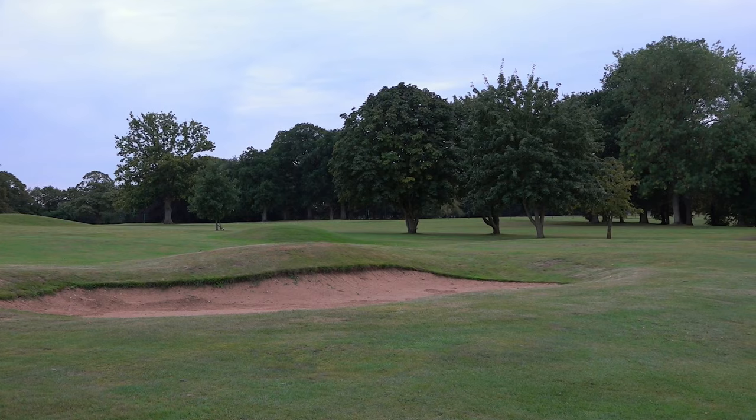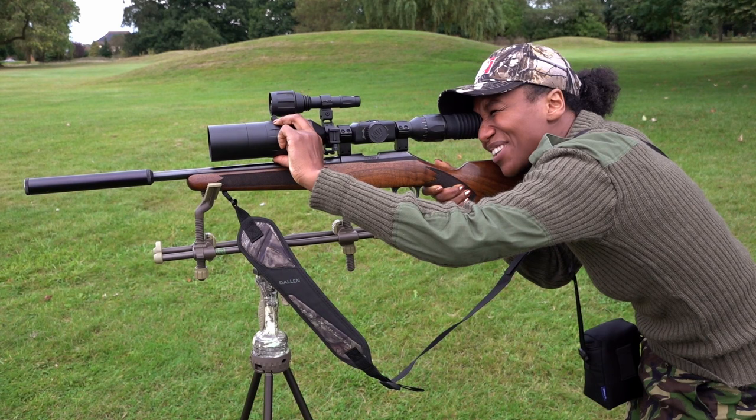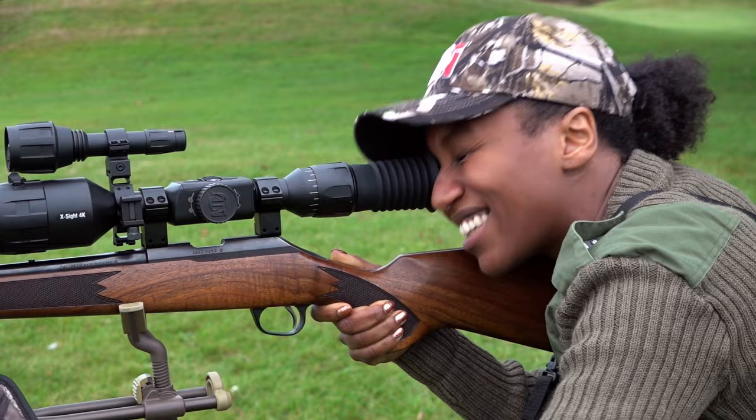The green keepers at this golf course are teed off with rabbits digging up the pristine turf. They have enlisted the help of Nicole Moore — Shooting Girl with an Afro on Instagram — who lives nearby. She has even brought a fancy new night scope to get the job done.